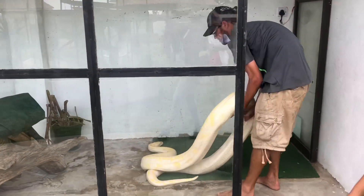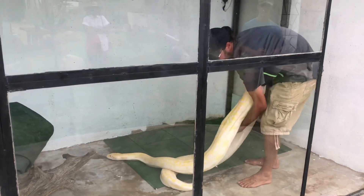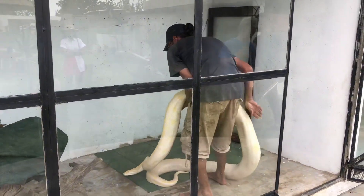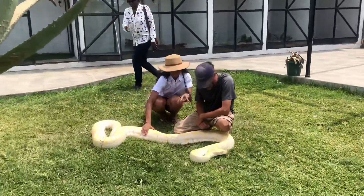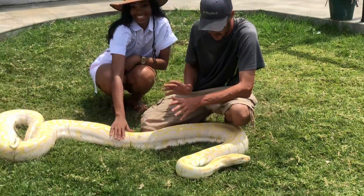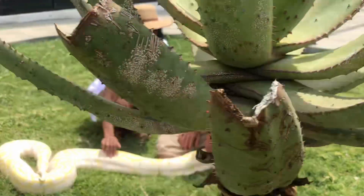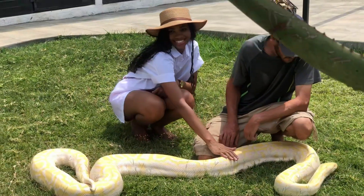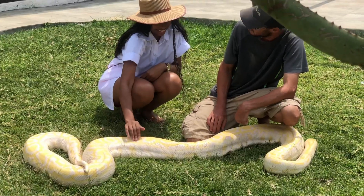There are quite a number of crocodiles at the snake park, but let's get to the snakes! The snake you're seeing right now is called the Burmese python. Its average length is three to five meters, so it's a pretty long snake. Their habitat is mostly jungles and grassy marshes.